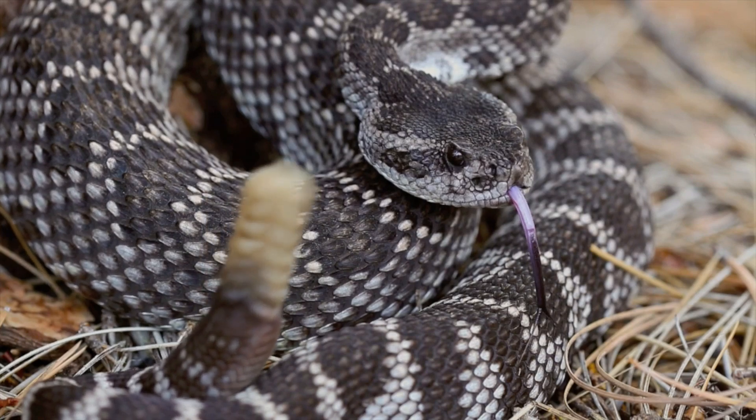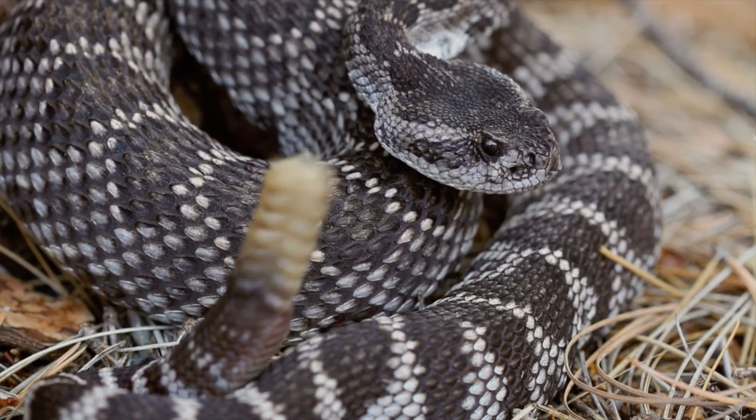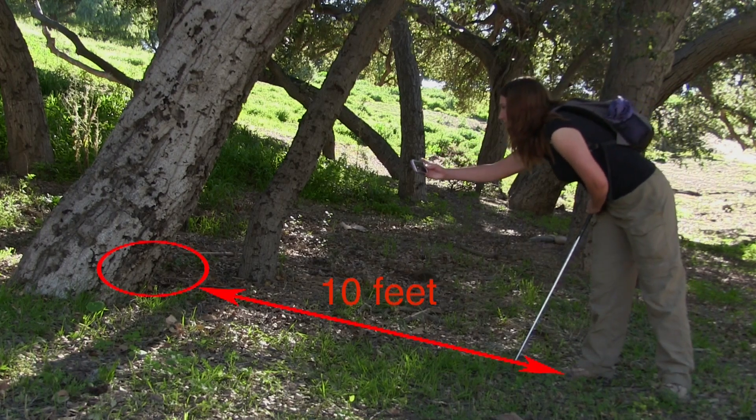The first thing to remember if you do see a rattlesnake is that they are venomous. They do rattle to let us know of their presence. Another important thing to remember is that they are more afraid of us than we are of them. The best thing you can do is keep a safe, respectful distance for both you and the snake, which is going to be about 10 feet.